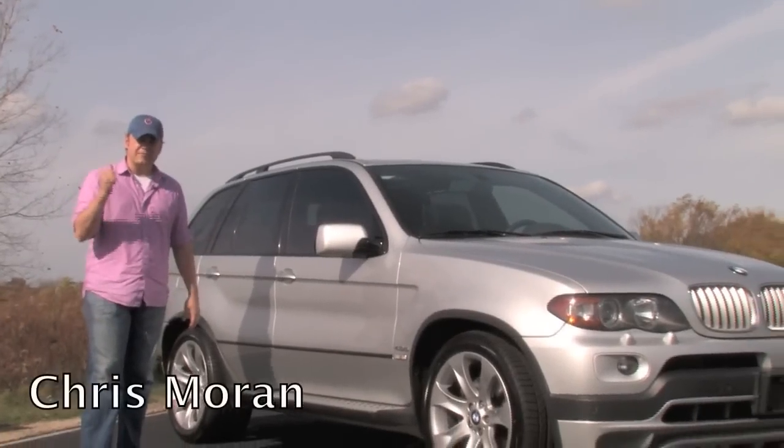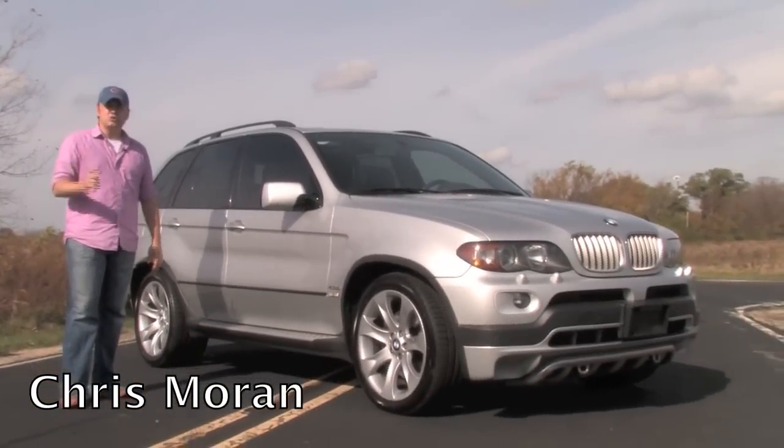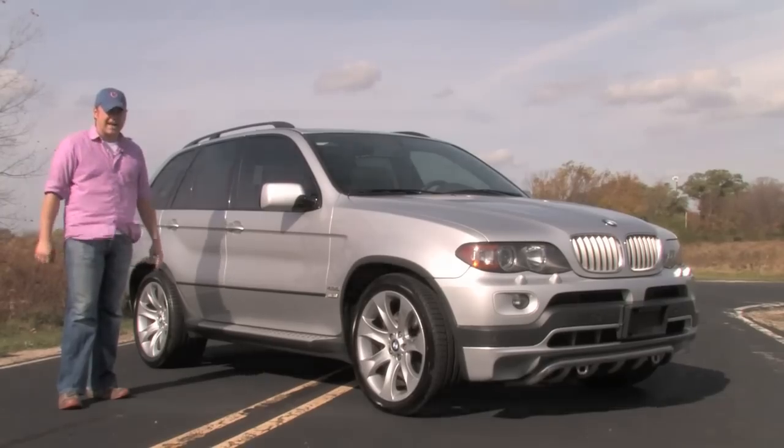Today we're going to spend some time with one of my all-time favorite sport trucks. This is a 2005 BMW X5 4.8 IS.